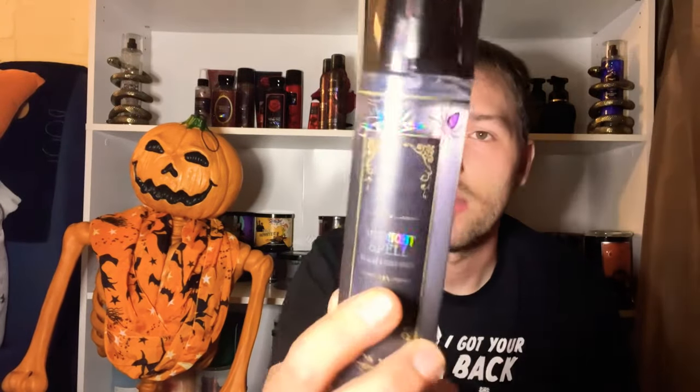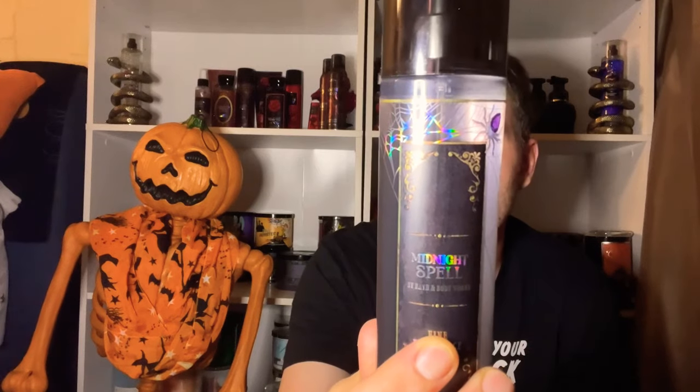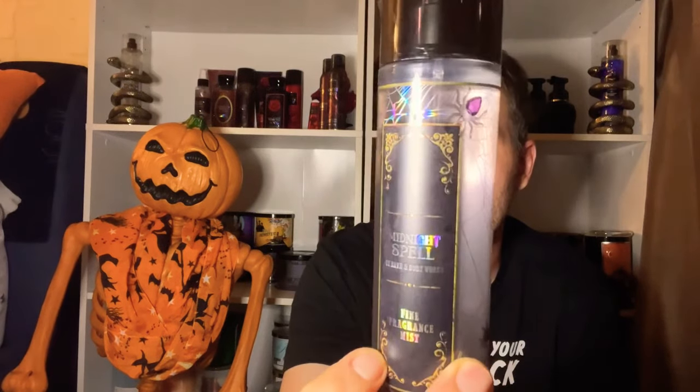It's so woodsy and ambery. The scent notes are mystic air, moonlit woods, and crystal amber. This Fine Fragrance Mist is absolutely amazing and actually long lasting. I've seen reviews saying it doesn't last long, but in my opinion it lasts two to four hours on my skin. It's a great scent for Halloween and fall — the moonlit woods and mystic air mix really well with that crystal amber.